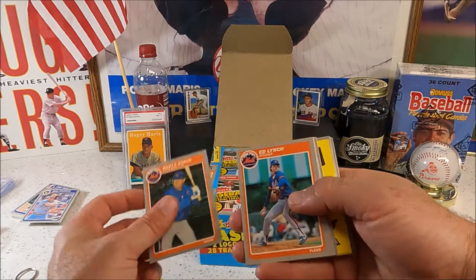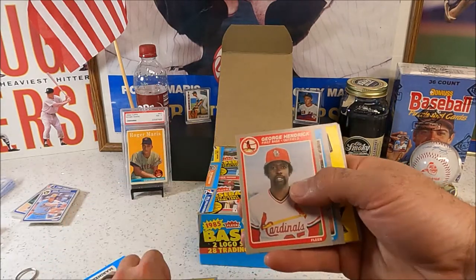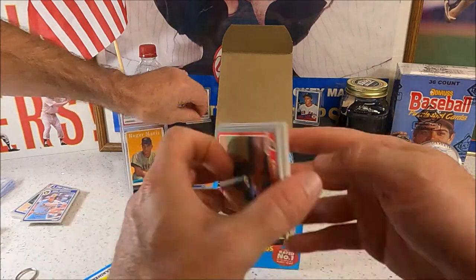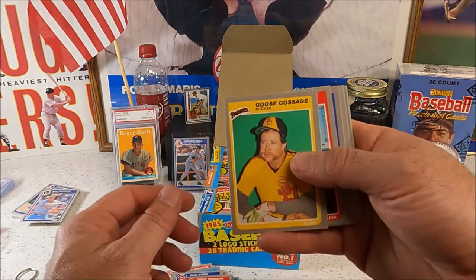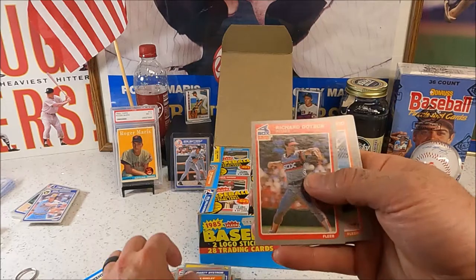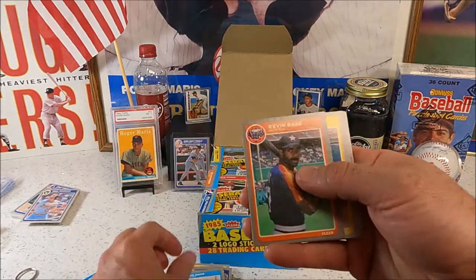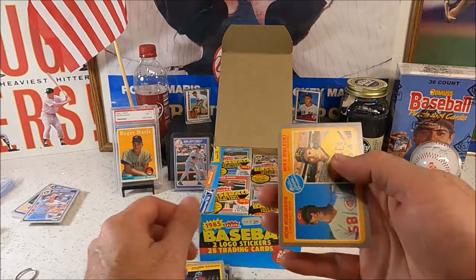Oh, George Bell — Rusty style, just in his warm-up jacket. That's the one thing I don't like about Fleer — they just go out and take not very good pictures usually on their cards. That's a lot of yellow on that card.